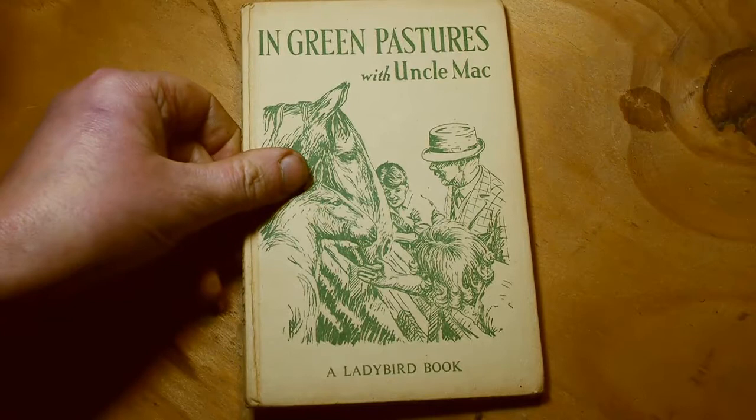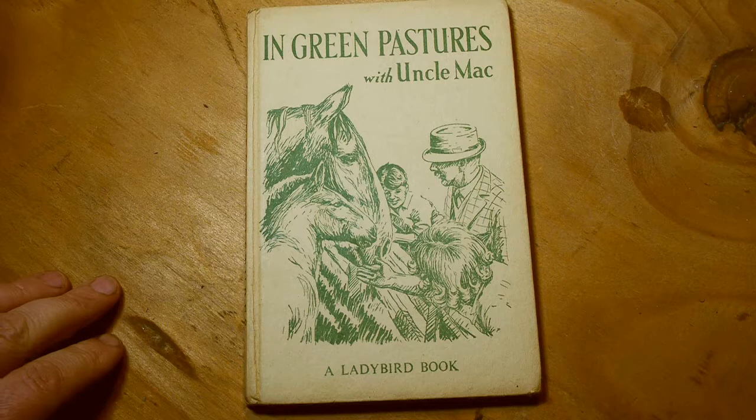Welcome to Listen to Ladybird, I'm Paddy. Today I'm going to read you a book called In Green Pastures with Uncle Mac. This is a very old book from 1957, and I think it was written even earlier than that, but this was published in 1957.